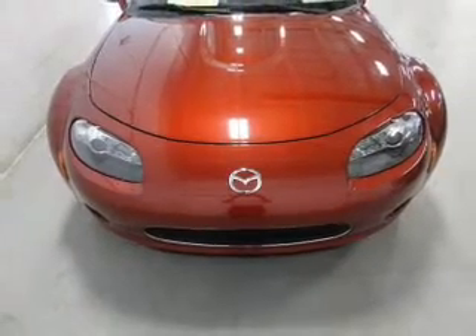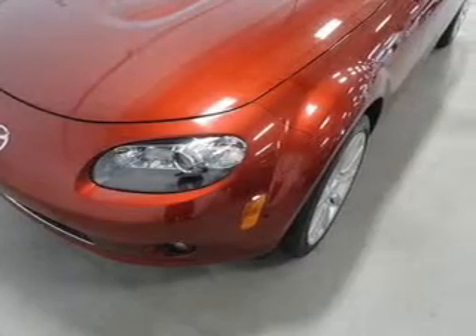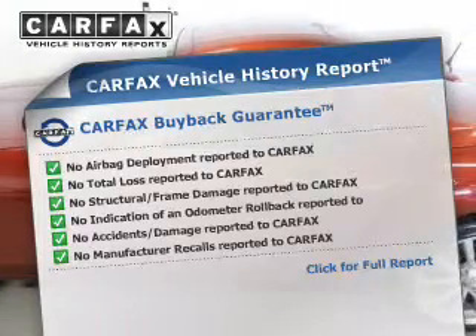Brake safely with the anti-lock braking system. Heated seats offer comfort in cold weather. This vehicle comes with a Carfax report, which reduces your buying risk by providing the vehicle's history before you purchase.